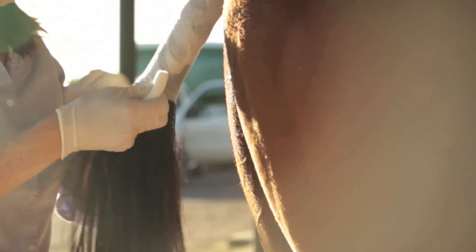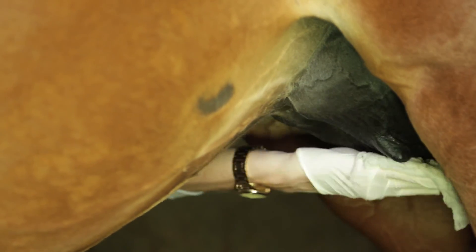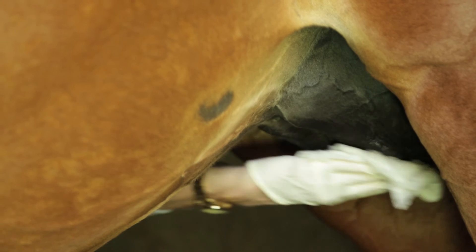In these situations, wrapping the tail and cleaning the udder of the mare, while making sure the foal gets good quality colostrum early, can dramatically reduce the incidence of disease.